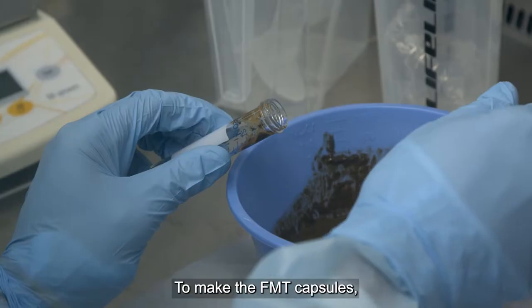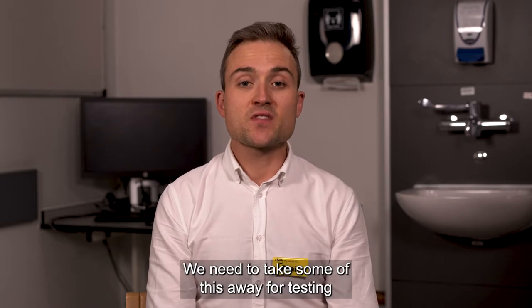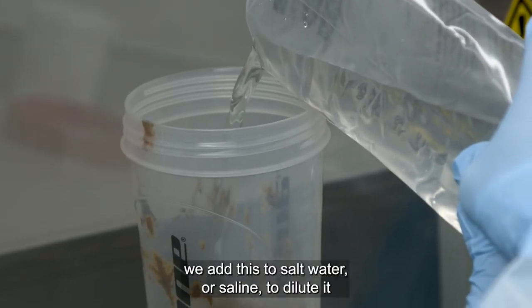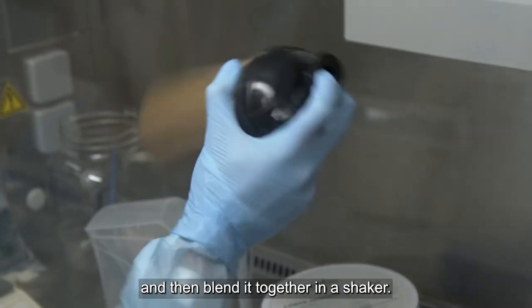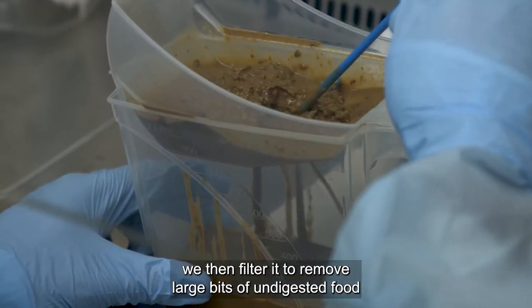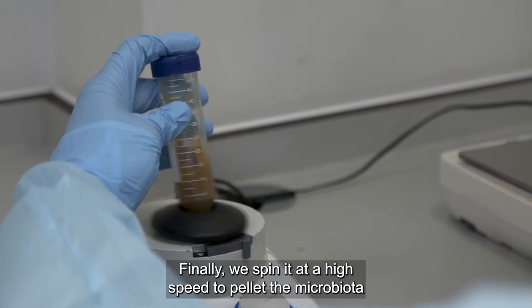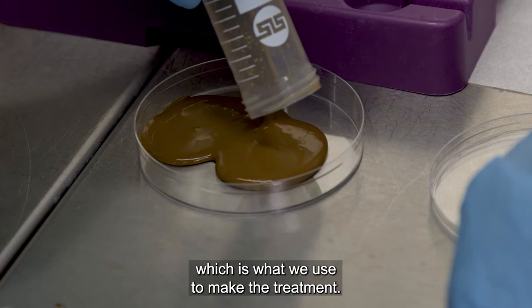To make the FMT capsules, we first start with a donated stool. We need to take some of this away for testing to make sure there's nothing harmful in it that we could pass on to our patients. With the remainder, we add this to salt water, or saline, to dilute it and then blend it together in a shaker. With this slurry, we then filter it to remove large bits of undigested food, before doing centrifugation to remove some of the smaller bits.